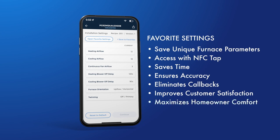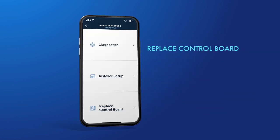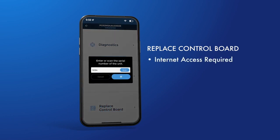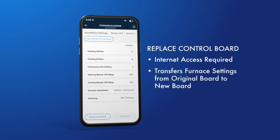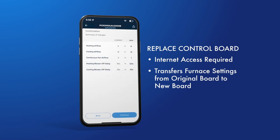This functionality can be done on-site or at your warehouse before installation. Finally, let's review the Replace the Control Board feature. If you need to replace a faulty control board, select the Replace Control Board option from the menu. The app outlines the process with a few simple steps. This feature saves you time by quickly transferring specific furnace settings from the original board to the new board.